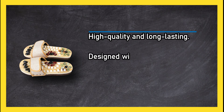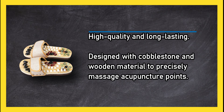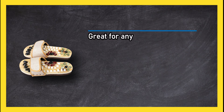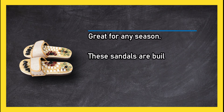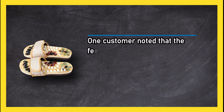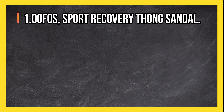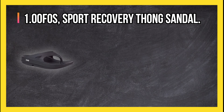At number 2: Ramonac Relax Sandals. High quality and long-lasting, designed with cobblestone and wooden material to precisely massage acupuncture points. Great for any season, these sandals are built to strengthen both your body and your mind. One customer noted that the feel of the shoes takes some getting used to.